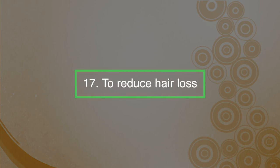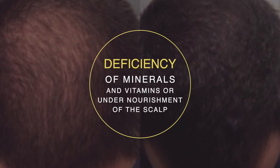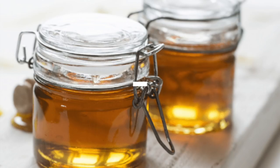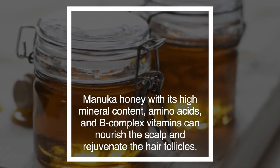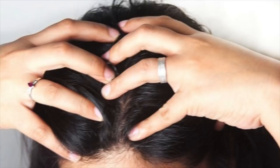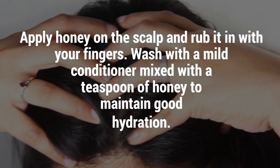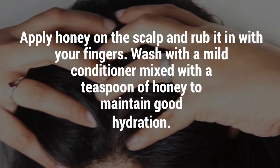Number seventeen: reduce hair loss. Premature thinning of hair could be due to deficiency of minerals and vitamins or undernourishment of the scalp. Dandruff resulting from dryness of the scalp could be another reason. Manuka honey with its high mineral content, amino acids, and B-complex vitamins can nourish the scalp and rejuvenate the hair follicle. Apply honey on the scalp and rub it in with your fingers, then wash with a mild conditioner mixed with a teaspoon of honey to maintain good hydration.